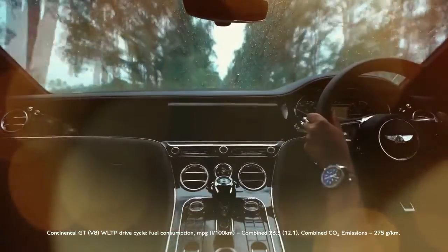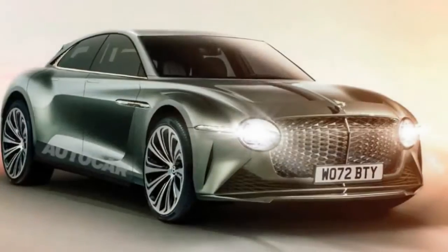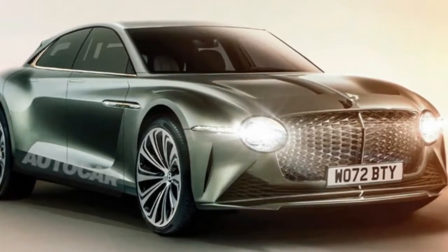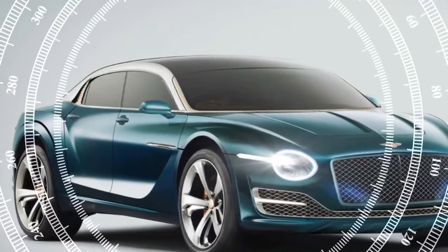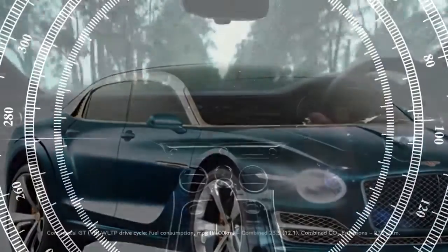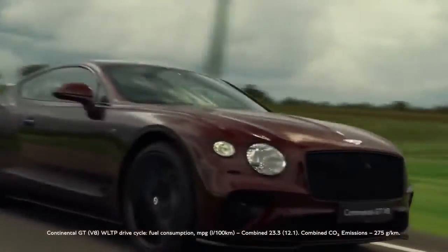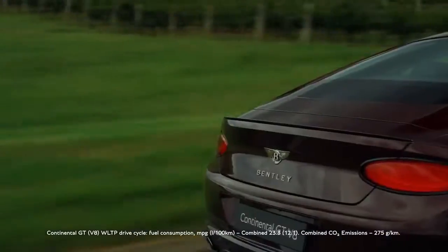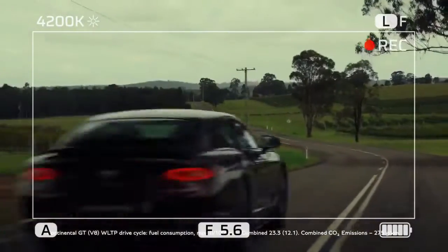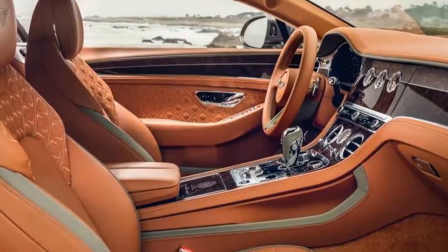This should reduce the weight-to-power ratio to around 6.8 to 7.2 pounds per horsepower. Third-generation cars we've tested range from 8.0 to 9.0, enabling Bentley to predict a 0.3-second decrease in 0-60 mph times. We traveled to Barcelona to test camouflaged prototypes of the fourth-generation 2025 Bentley Continental GT on the stunning, fast, and hilly 2.6-mile Circuit Park Castelloli.